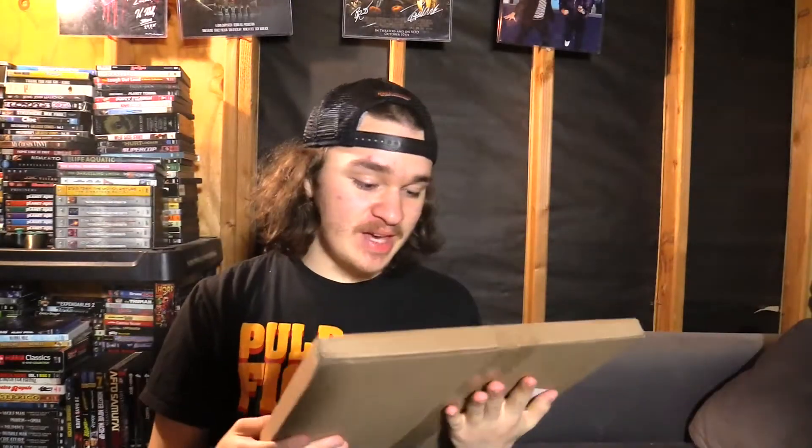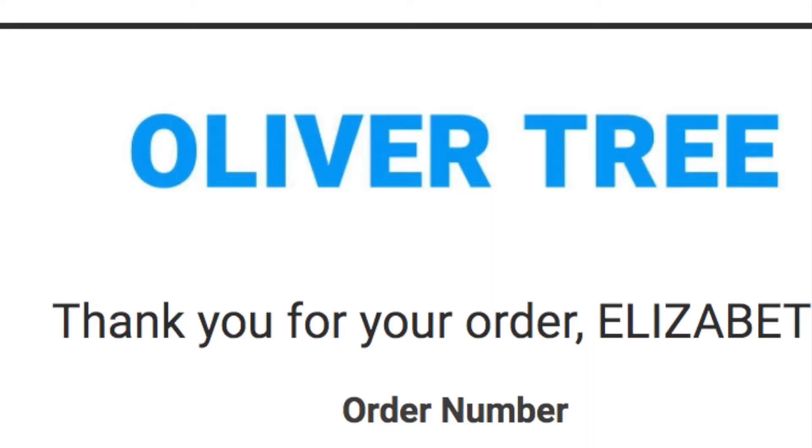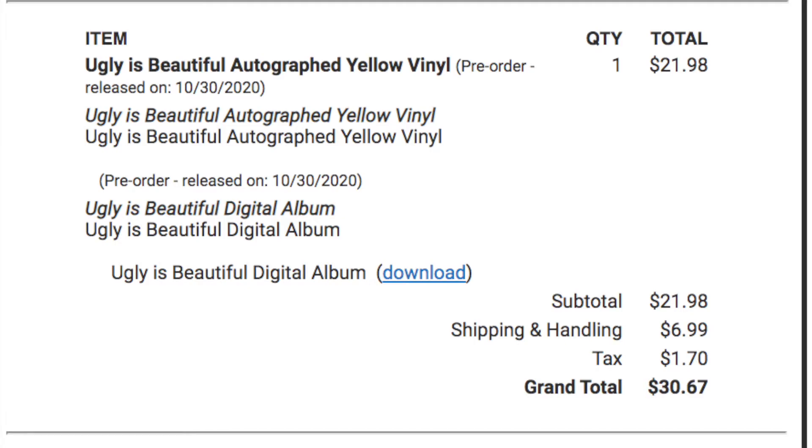I got this record in the mail today and it is from Oliver Tree. This is his 'Ugly is Beautiful' album, which I pre-ordered last June. It was supposed to come out in October 2020 and then it didn't, but now, practically nearly a year later, it is here and we're going to see what's inside.